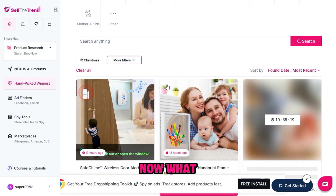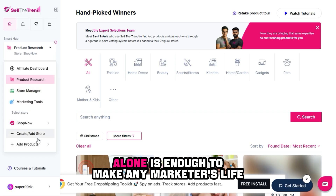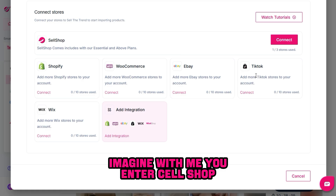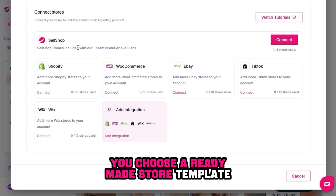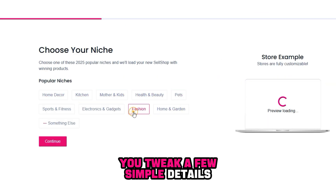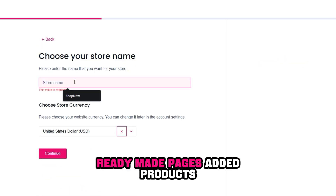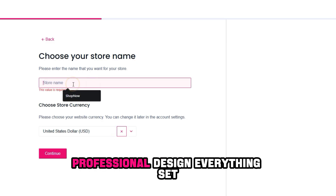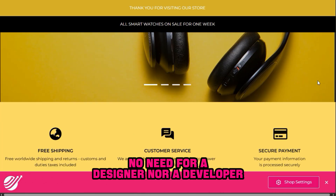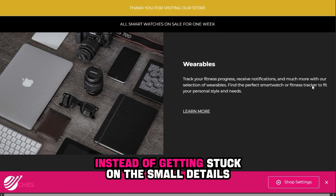Alright, I found the product — now what? Here comes one of the best tools within the platform: Sell Shop. This tool alone is enough to make any marketer's life easier. Imagine: you enter Sell Shop, choose a ready-made store template, select the theme, add the winning product, tweak a few simple details, and within minutes you have a complete store — ready-made pages, added products, professional design, everything set. No need for a designer, a developer, or any technical skills. It's the store that actually gets you started instead of getting stuck on the small details.